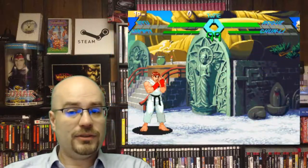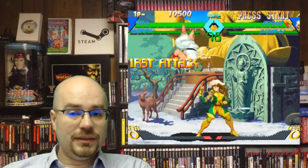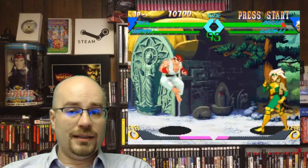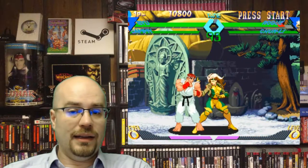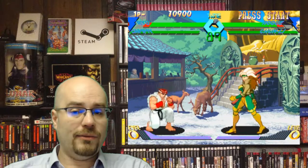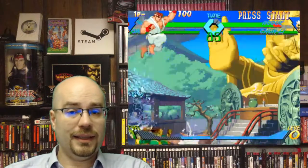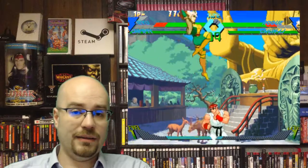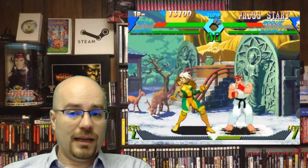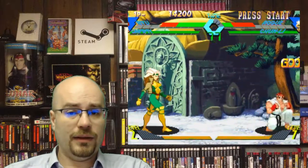Next up we have X-Men vs. Street Fighter, 1996 by Capcom. This is another one of those really good fighting games on the Sega Saturn. The Sega Saturn has a very good, in-depth 2D game library — they do everything very well. X-Men vs. Street Fighter is one of the champions in that. The Saturn also has a lot of really good, direct arcade ports that are very, very faithful to the arcade. They just do a wonderful job.